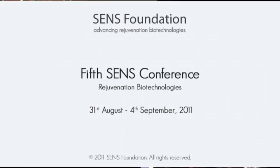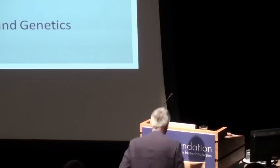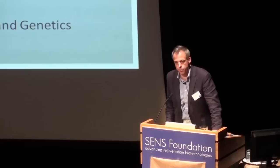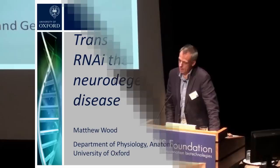Dr. Matthew Wood from Oxford University, talking about trans-brain blood barrier exosomes. Thank you very much, especially to Aubrey, for the invitation to come and talk to you and tell you a little bit about some of our new work. As you can see from the title, I'm going to be talking to you about interesting particles called exosomes for delivering drugs to the brain.